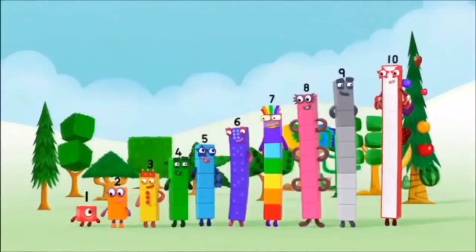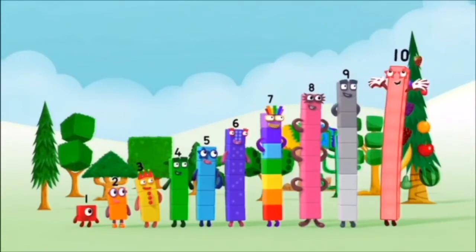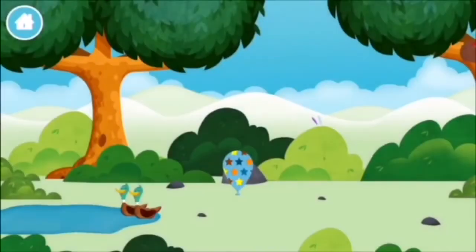1, 2, 3, 4, 5, 6, 7, 8, 9, 10! Yay! Hooray! Woohoo!